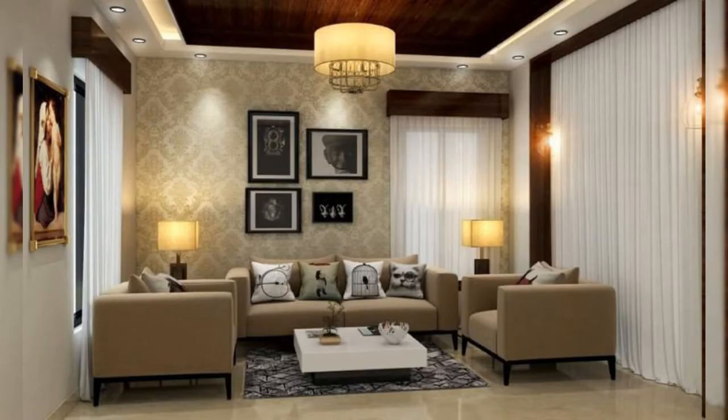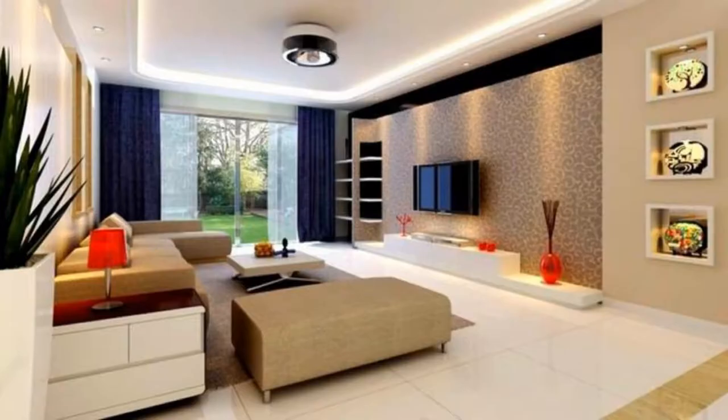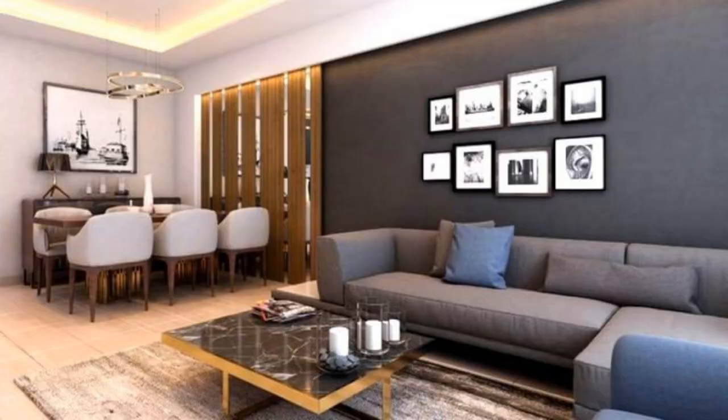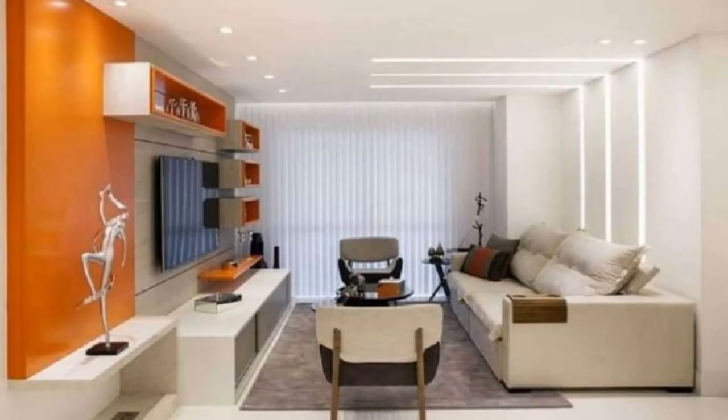2. Create a gallery wall. Nothing adds personality and color quite like a gallery wall. Display a collection of art or photographs, or add wall hangings and other ephemera. Opt for simple, cohesive frames or bring in an array of ornate variations to mix things up. Tip: extend the gallery wall to the ceiling to create the illusion of a larger space.